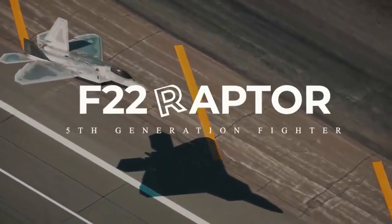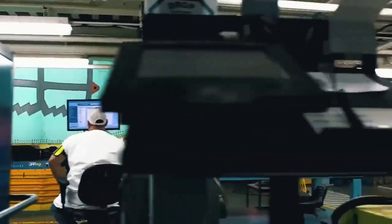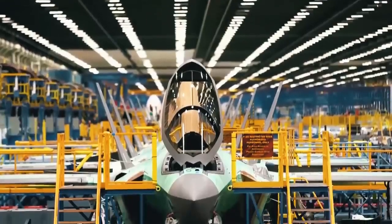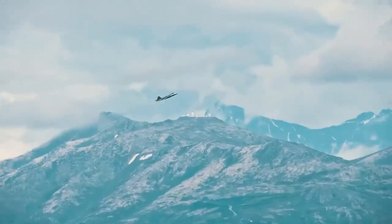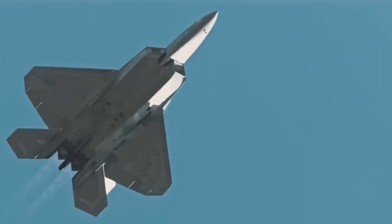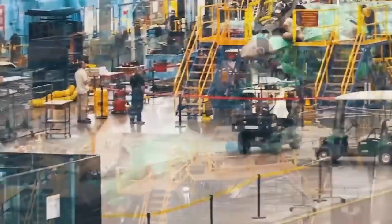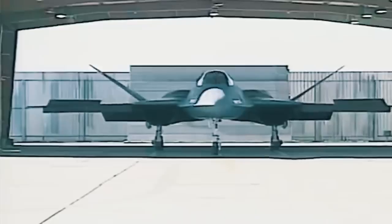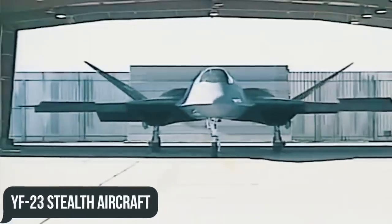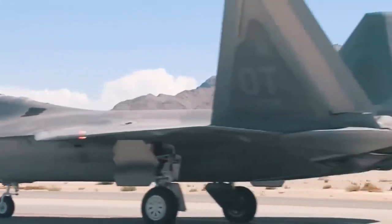The F-22 Raptor can truly be called a masterpiece of military engineering. Its designers succeeded in doing a perfect job combining extremely high flight performance with the latest electronics, all at a time when most countries were only dreaming of a fifth generation fighter. Perhaps this is why the United States flat out refused to export it? How did the YF-22 prototype manage to defeat its arch-rival, the nearly perfect YF-23 stealth aircraft? We will be answering this question and others in today's video.